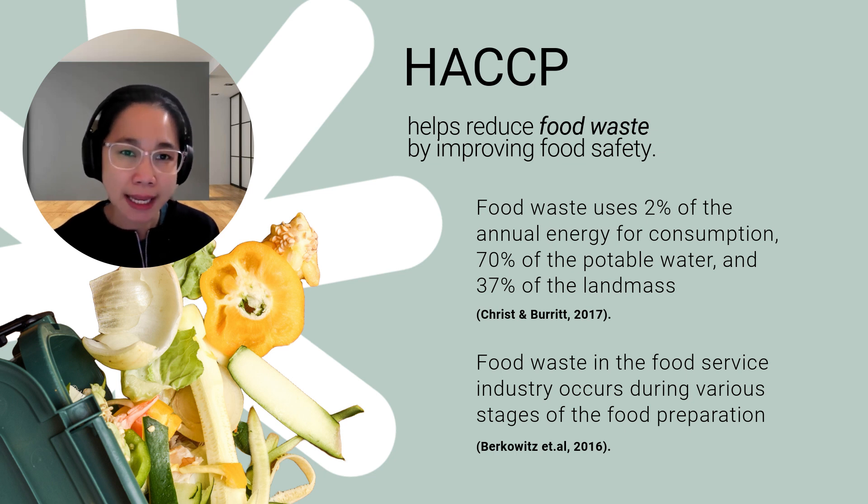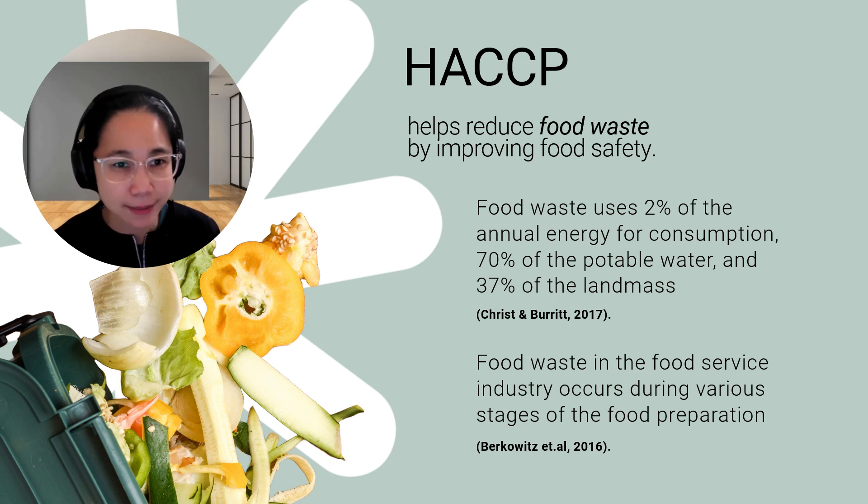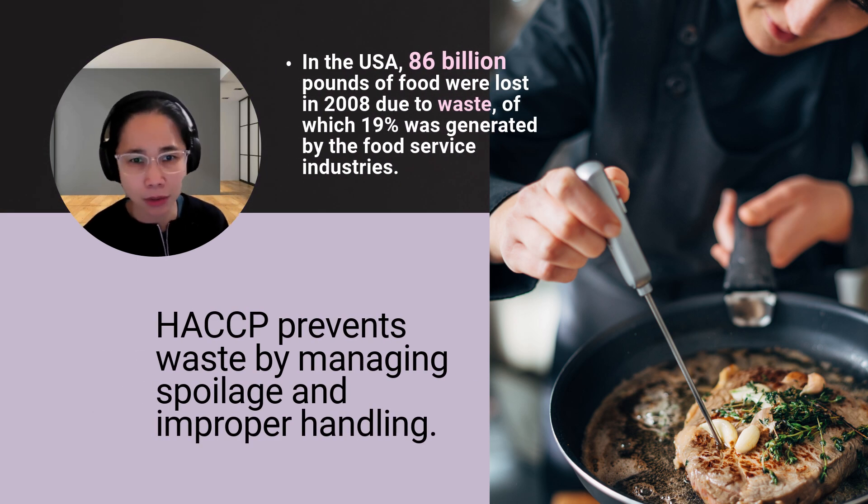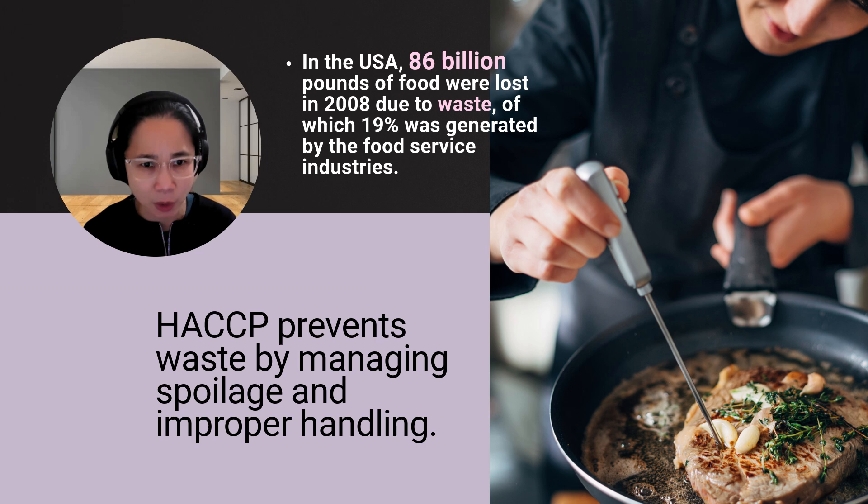Berkowitz and colleagues argued that food waste in the food service industry occurs during various stages of food preparation. Researchers identified these stages as improper storage, kitchen preparation, service, leftovers, and consumer plate waste. Therefore, HACCP plays a crucial role in helping us monitor and control how food is stored, handled, and prepared, ensuring minimal food waste while maintaining safety standards.